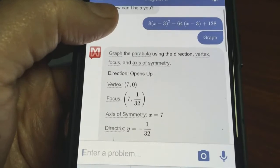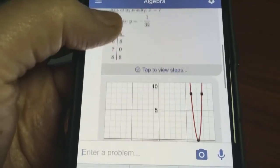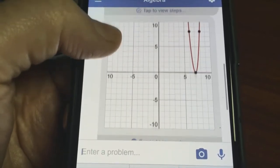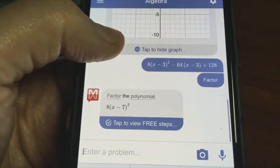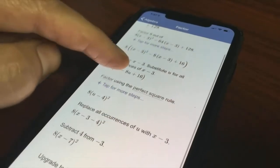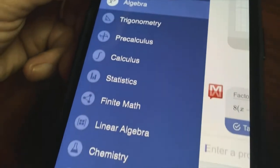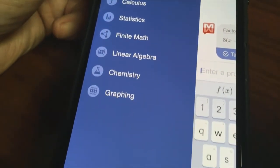Of course, teachers know all about these math problem apps, so Mathway shows its work. It'll graph the parabola using the direction, vertex, focus, and axis of symmetry, as well as factor the polynomial — whatever that is. It's intended not to just give kids the answers, but show them how to come up with the correct answer themselves.